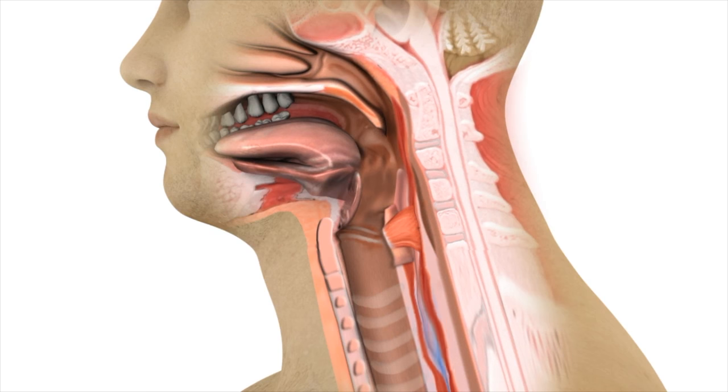Typical treatment is by injecting Botox into the dysfunctional cricopharyngeus muscle.